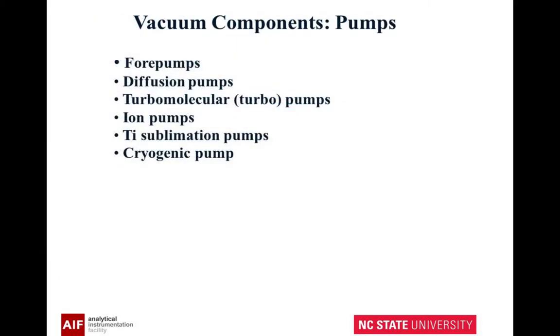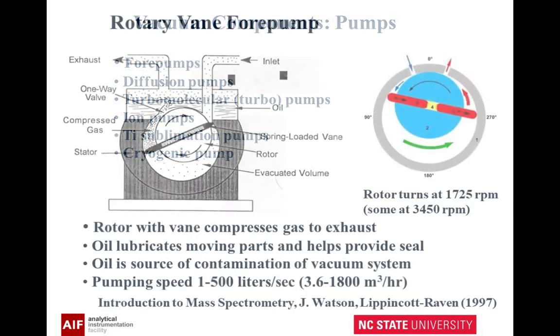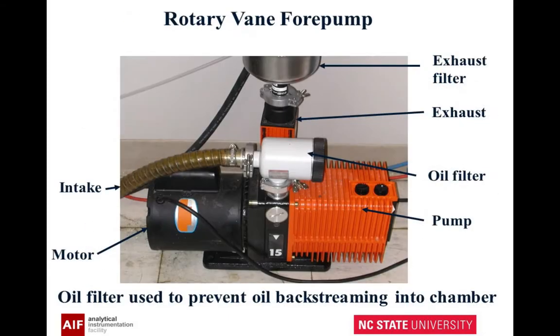Now we're going to go into the physical viewing of a lot of these materials. We're going to look at vacuum component pumps, starting with the fore pumps. The first one is a rotary vane fore pump. If you look, there's a vane and it's eccentric — as it sweeps through, it compresses the gas. There's a lot of oil here; oil is used as a seal and helps lubricate the moving parts, but it can also be a source of contamination. Here's an example — this is a rotary vane fore pump with your intake, exhaust, a filter to keep oil from flowing back into the vacuum chamber, and a motor.